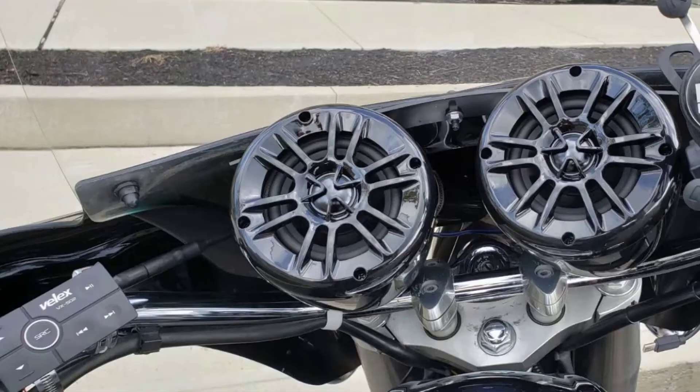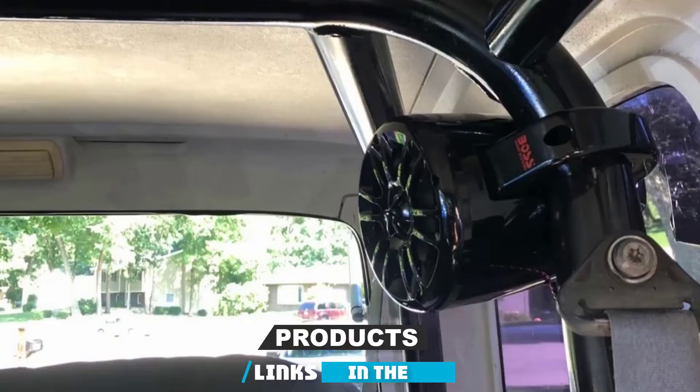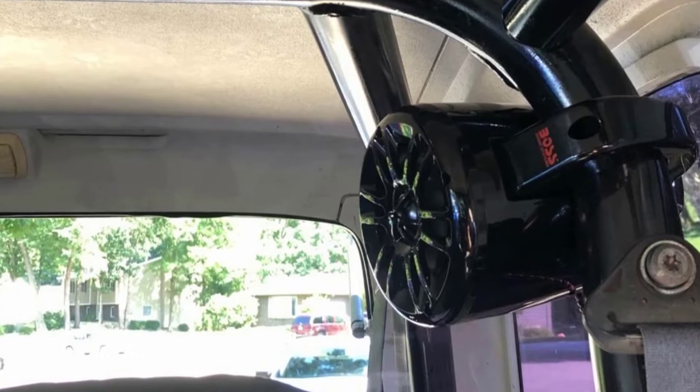At the first position of our list, we have BOS Audio Marine ATV Speaker System. Our first speaker model is from one leading manufacturer, BOS. It is the BOS MRW-T40 Marine Wake Tower Speaker System.